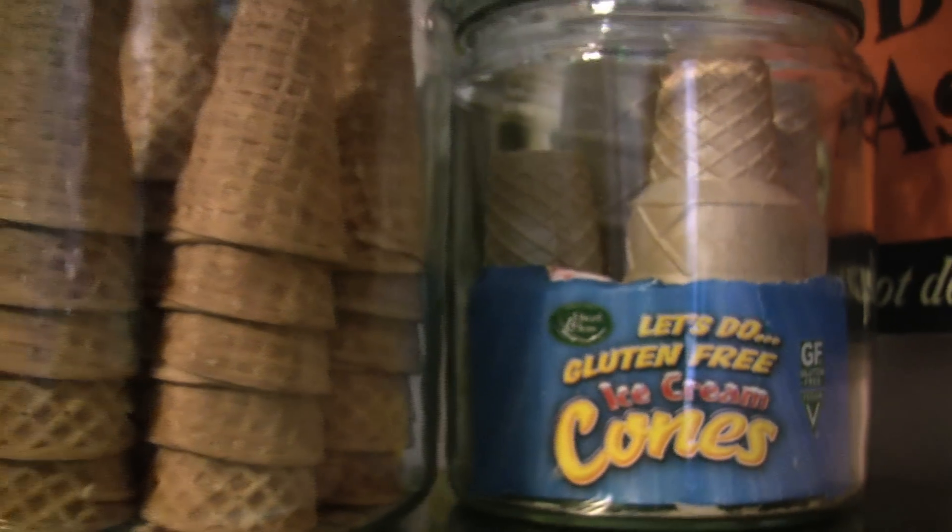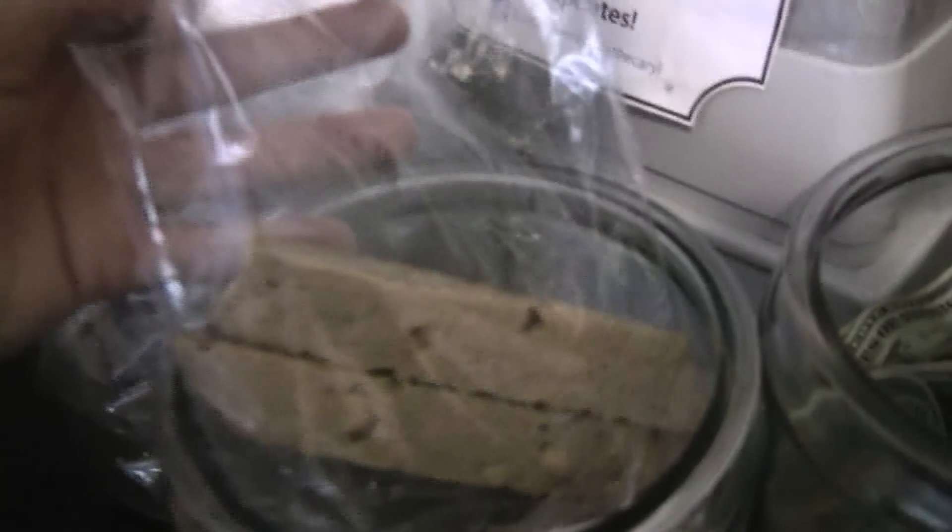We get a lot of people who have an aversion to gluten or are allergic to gluten, so we've started marking everything. We offer gluten-free cones. We also offer gluten-free brownie for people who like a brownie sundae. A lot of our flavors are gluten-free, and a lot of our toppings and sauces are also gluten-free.